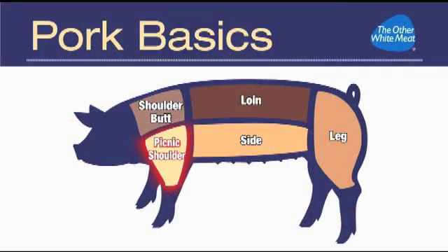The last primal cut is the picnic shoulder, which gives us smoked hocks, picnic roasts, and what we know as shredded barbecue. Both types of meat are best when slow cooked or smoked.